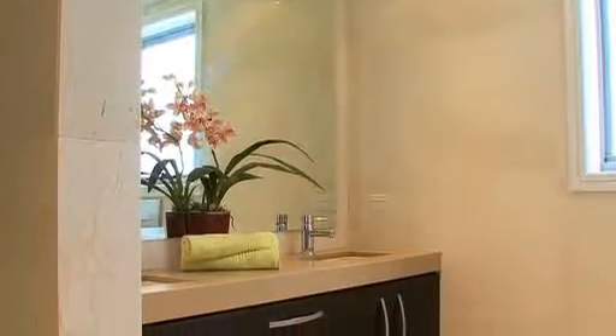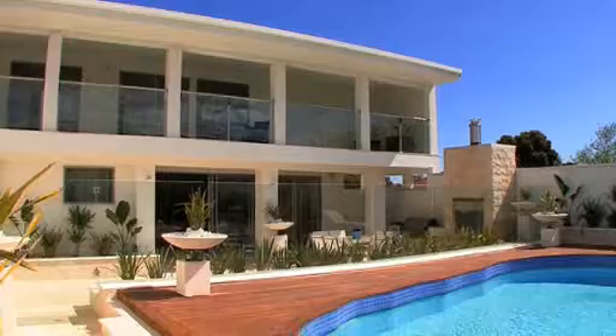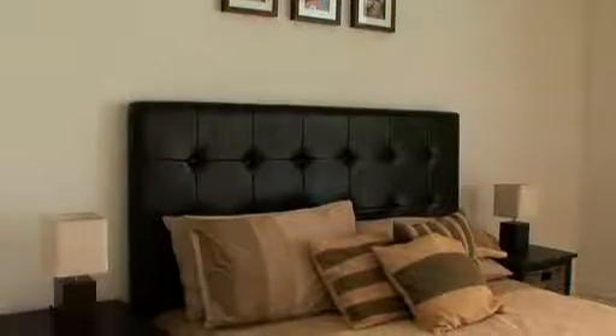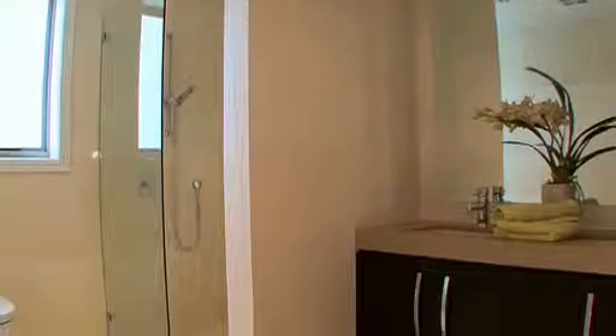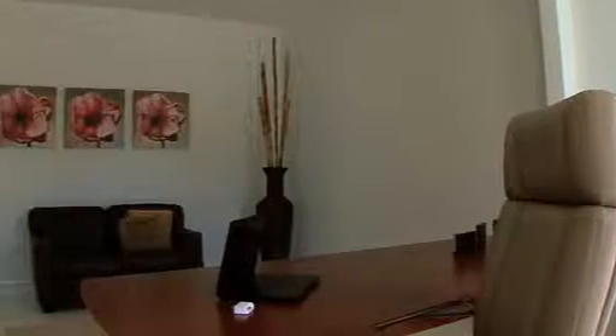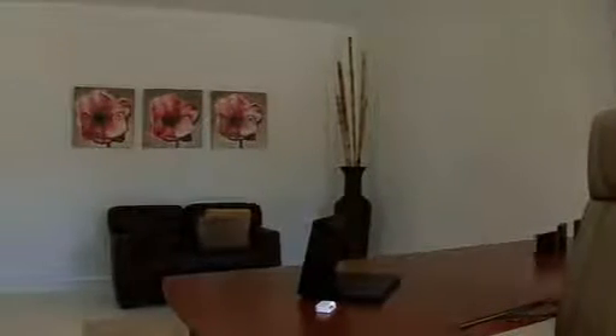Or you have the option of using this upstairs bedroom as the master suite, with a walk-in robe and ensuite as well, featuring a balcony overlooking the pool. What more could you ask for? Five bedrooms and five bathrooms. Located in this quiet position at the front of the house is this spacious study.